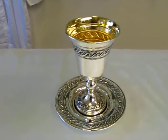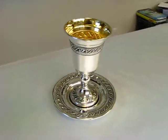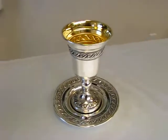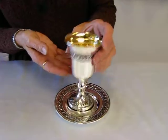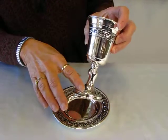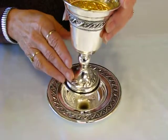This Kiddush cup is silver plate. It comes with a Kiddush tray underneath it. The cup is approximately five inches tall, and the plate is about five inches across. This cup has a beautiful design around the goblet, and it's repeated at the bottom of the stem, as well as on the plate.